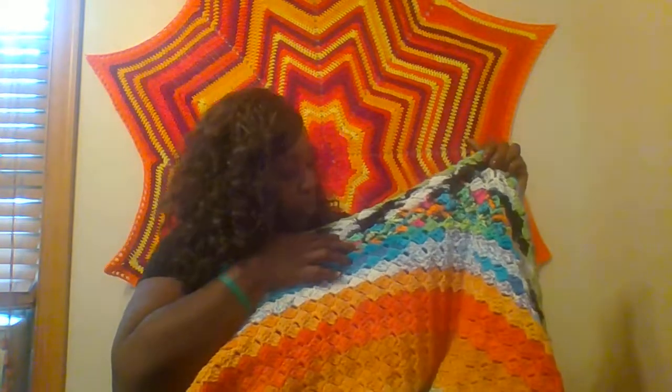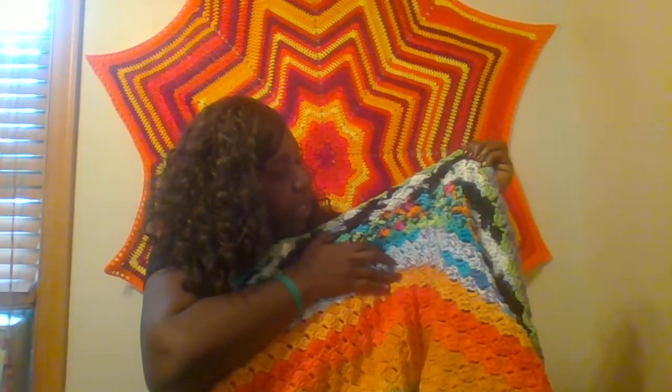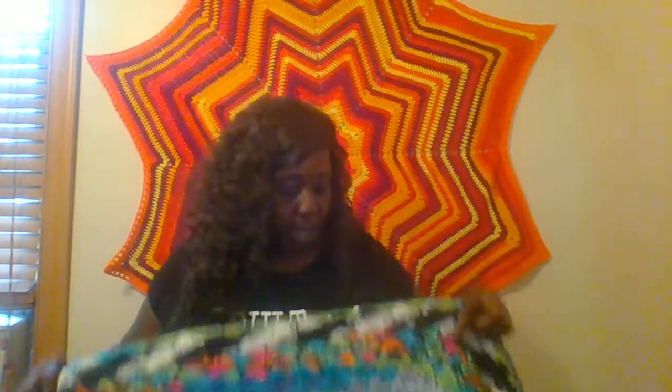The next person that had it was Judy from Witch Peace Craft, and she did oranges and gold — very pretty. I just love bright colors. The next person that had it was Jackie's Crochet Creations, and she did a little bit of everything — she has solid color and then different variegated yarns, very pretty. When I'm done pointing out everyone's sections, I'm going to stand up and show you how big it's gotten.